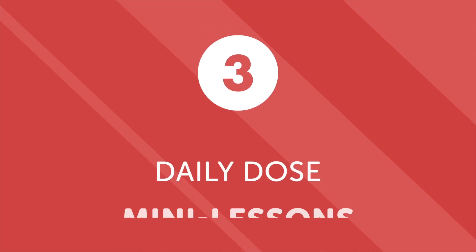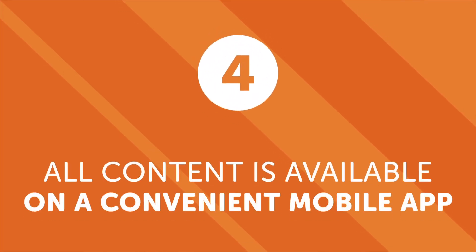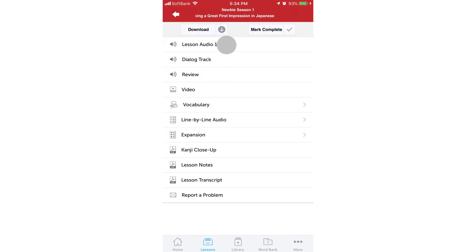Third, daily dose mini lessons. Have a short commute but still want to make progress beyond just vocabulary? Our daily dose mini lessons are one minute or less and are designed to improve your grammar, conversations, and pronunciation. Fourth, all content is available on a convenient mobile app. You don't need a PC or tablet — all of our lessons, tools, and resources are available 24/7 via our mobile app, so you can access them during your commute or any time you have a few spare minutes.